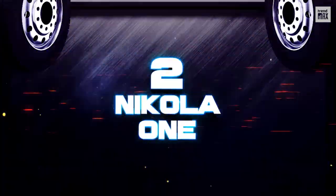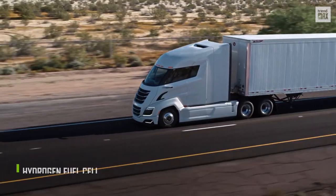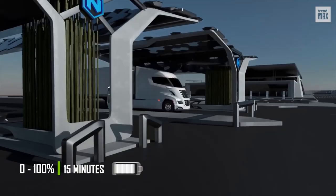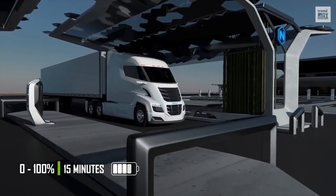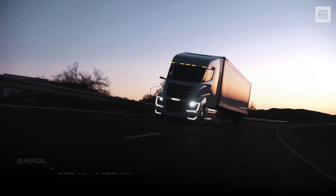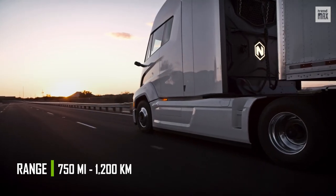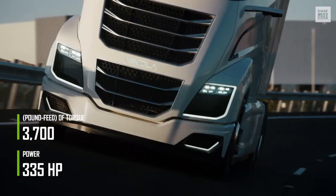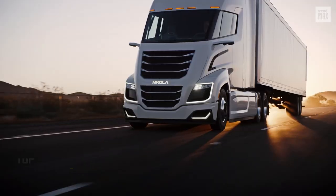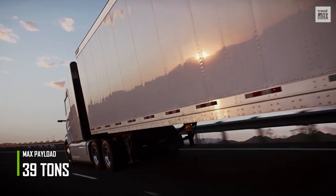Number 2: Nikola 1. Like the Kenworth T680 FCEV in fifth position, the Nikola 1 also uses a hydrogen fuel cell, which allows it to have a particularly short refueling time of only 15 minutes. It was unveiled in May 2016, and with the hydrogen cell charged, it can produce enough energy for the electric motor to drive the truck over a range of 750 miles. The engine can reach 3,700 pound-feet of torque and a power output of 335 horsepower. The top speed is 60 miles per hour, and the maximum weight of the loaded vehicle while remaining functional is 39 tons.